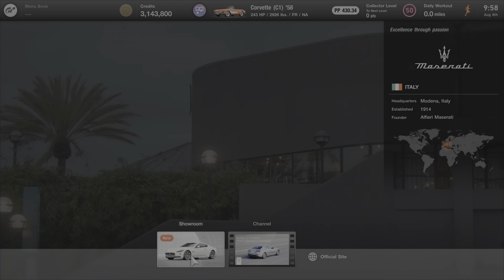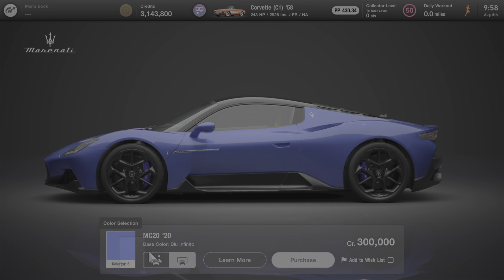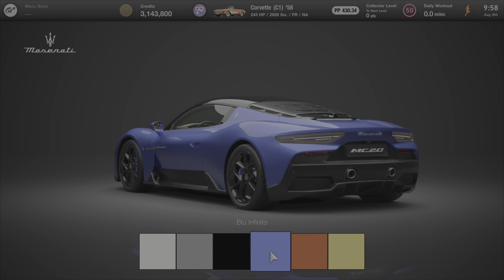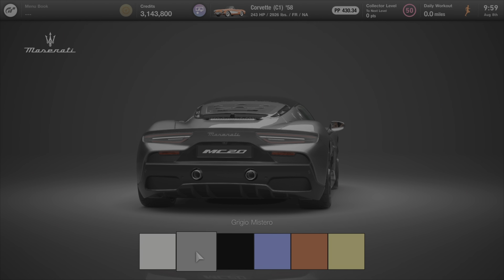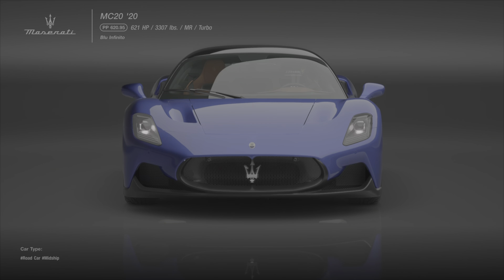The third of the four cars added in update 1.36 is the 2020 Maserati MC20 — quite a little pocket rocket. For $300,000 it's not a bargain buy, but it is an incredible car to drive. If you've got the credits in the bank, I strongly suggest picking up the Maserati MC20.